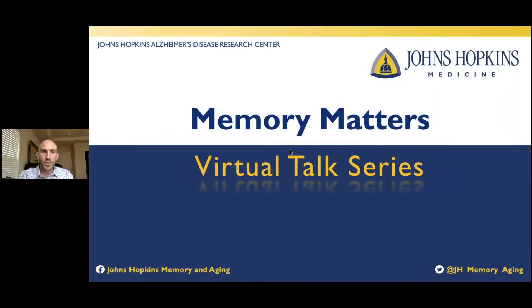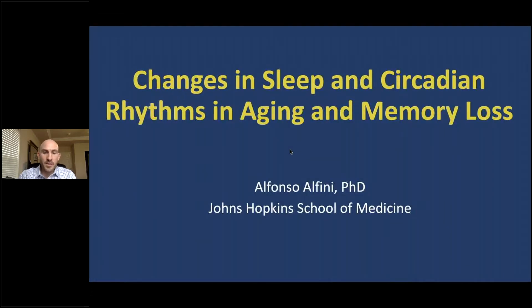Thank you for joining the Memory Matters virtual talk series organized by the Johns Hopkins Alzheimer's Disease Research Center. My name is Alfonso Alfini and I'm a research associate in the Department of Neurology at the Johns Hopkins School of Medicine. This presentation is on changes in sleep and circadian rhythms in aging and memory loss.